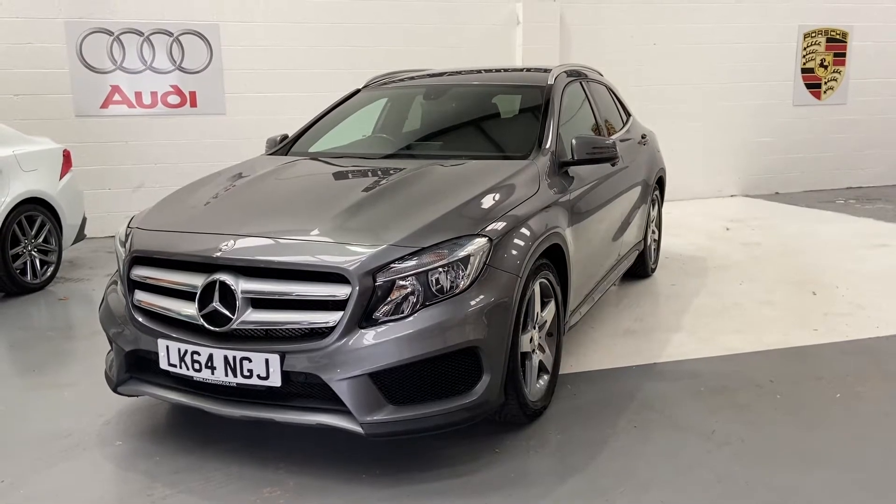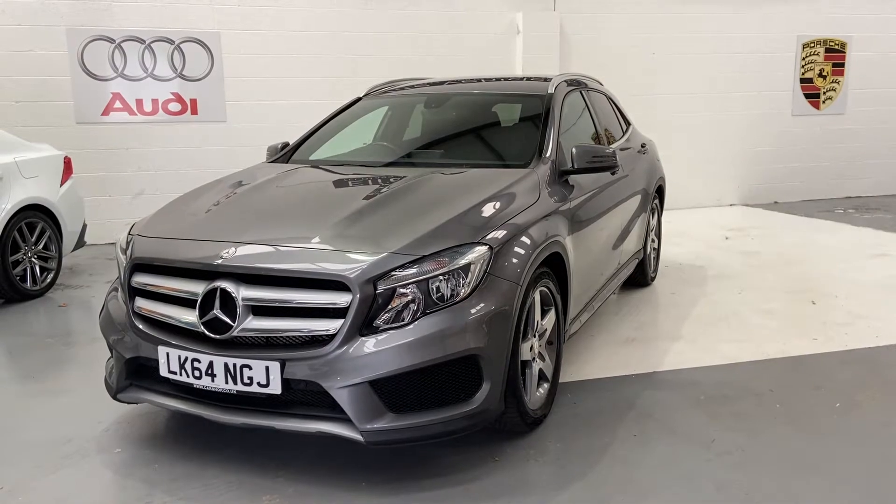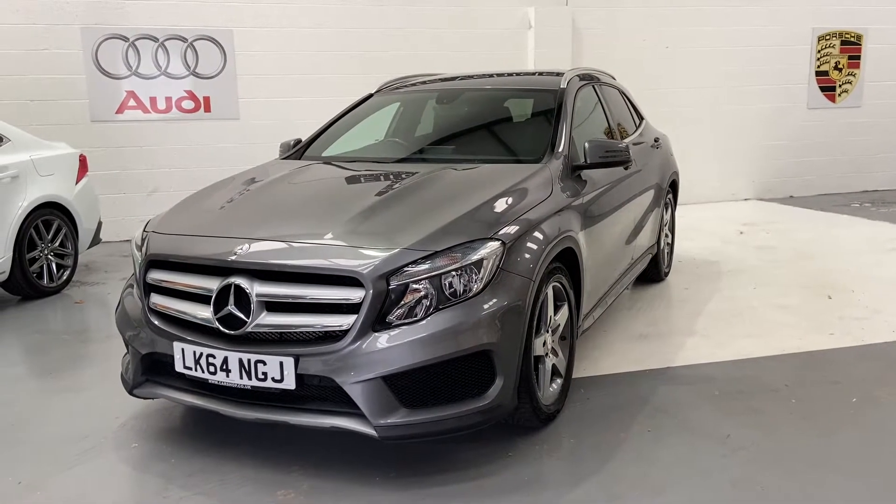Hi, welcome to Elite Vehicles Direct Limited. My name is Carl, the owner of Elite Vehicles Direct. Just turning around our new arrival, which is the Mercedes-Benz GLA 200 AMG line.